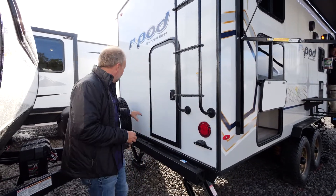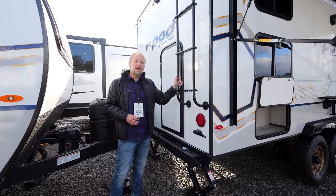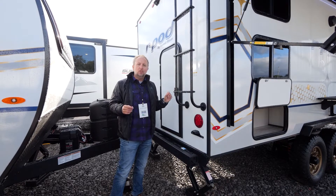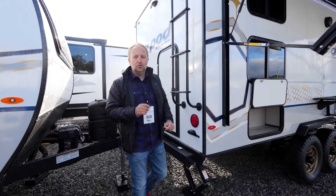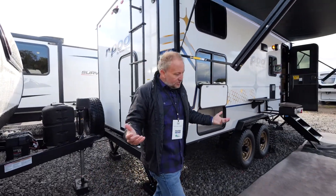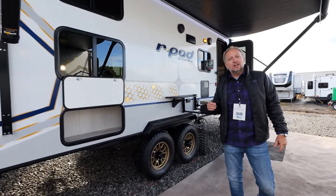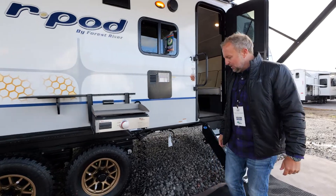A couple other items on the back: you'll notice our standard ladder. It's a fixed ladder with a 250-pound weight capacity and it will allow you to maintain or check out the roof of your unit whenever you need it. Many units today don't come with ladders, but it's still a staple standard product on any flat-backed R-Pod you see in the marketplace.